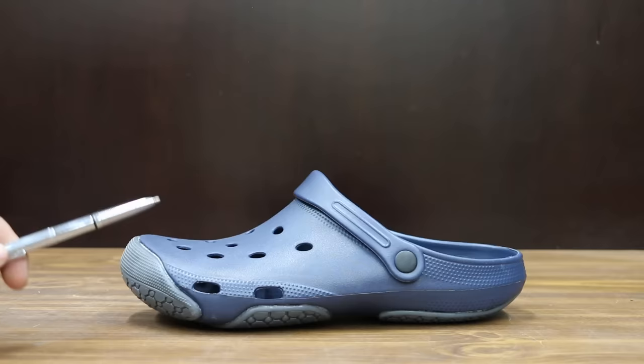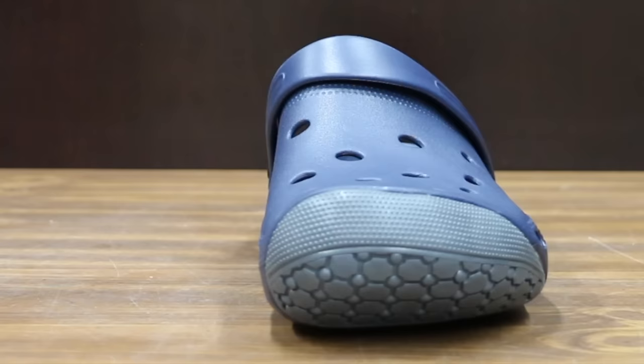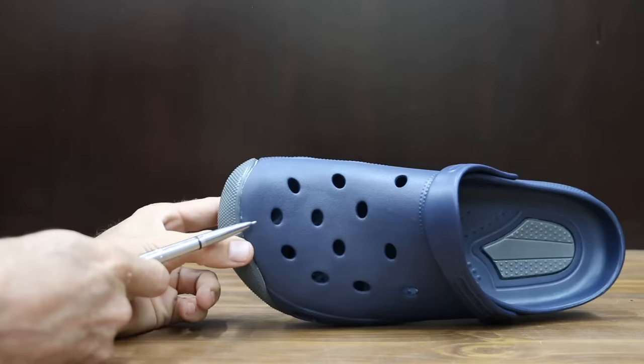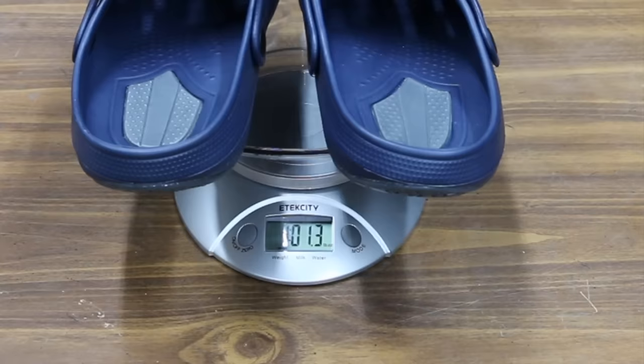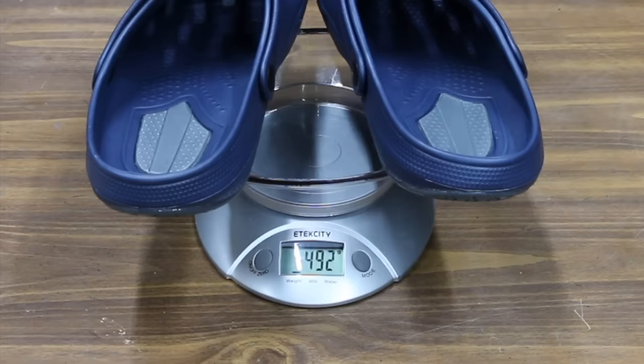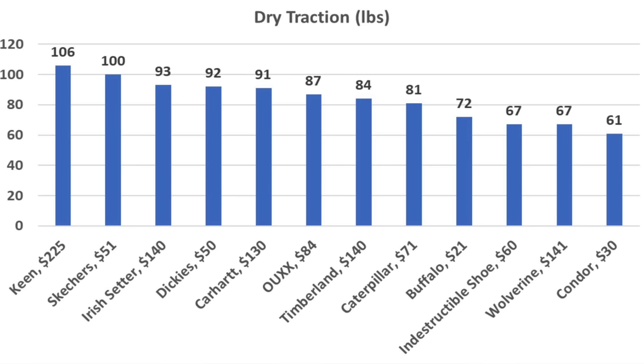Serving as our control and only costing $21 is this Buffalo brand slip-on shoe. These shoes do not have a steel toe, do not claim to be slip resistant, and are definitely not waterproof. Made in China, the Buffalo shoes only weigh 1 pound 1.3 ounces or 492 grams. The Buffalo shoes lost grip at 72 pounds. So the $225 Keen boots offer the best dry traction at 106 pounds, but the $51 Skechers did nearly as well at 100. Irish Setter 93, Dickies 92, and Carhartt 91.